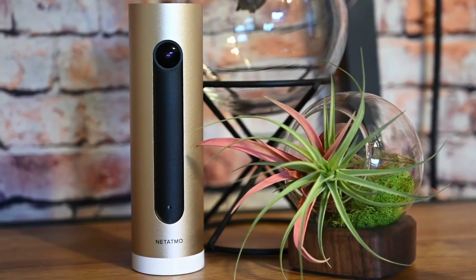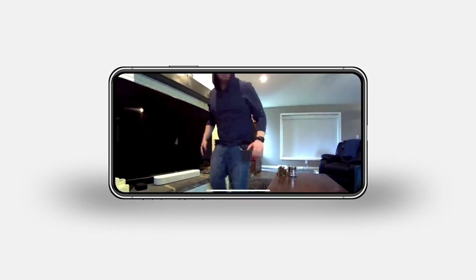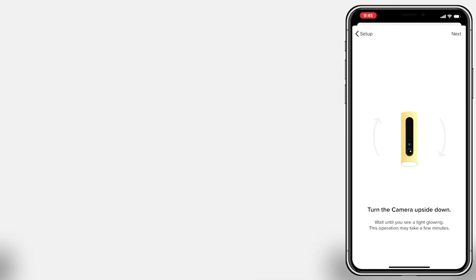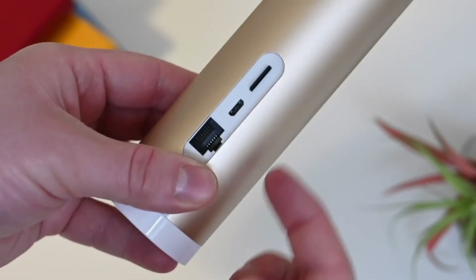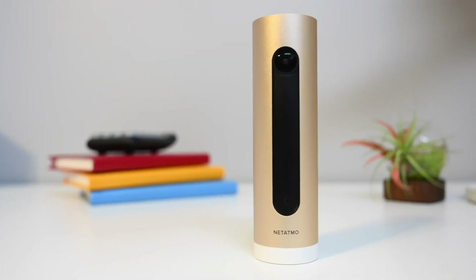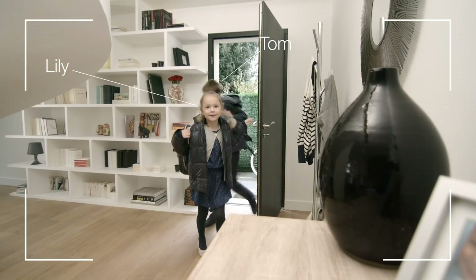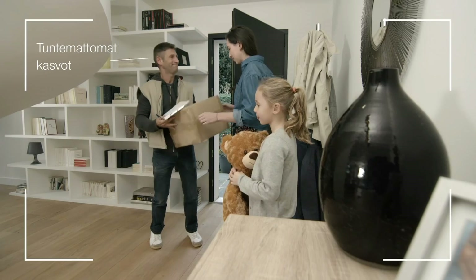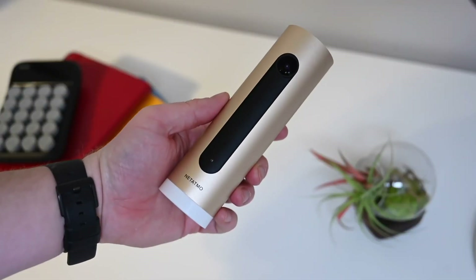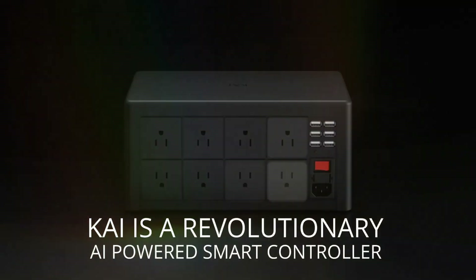The Netatmo Welcome is an indoor home security camera that offers surveillance without hidden subscription fees. With a 4MP sensor and 130-degree field of view, it provides sharp video quality, a wide-angle lens for a broad view, and night vision for 24/7 security. Connected via Wi-Fi or Ethernet, it comes with 8 gigabytes of cloud storage plus a microSD card for local storage. One notable feature is its ability to recognize people, learning over time and respecting privacy by allowing you to exclude specific individuals from recording. Videos can be stored locally or uploaded to your Dropbox or FTP server. The Netatmo Welcome security camera costs $190.